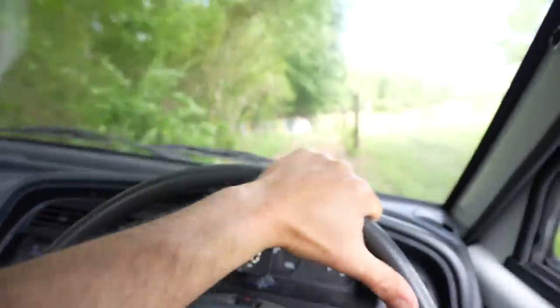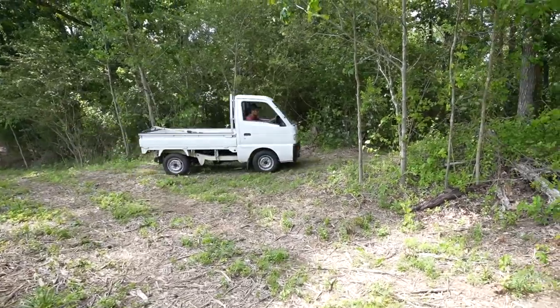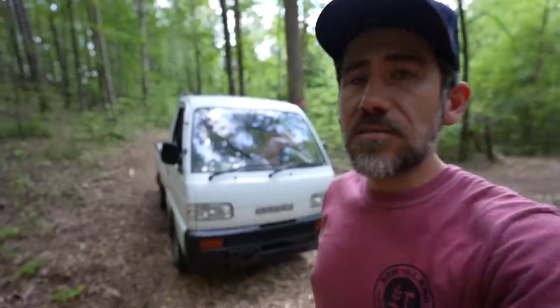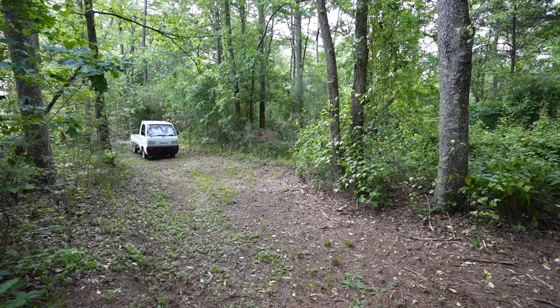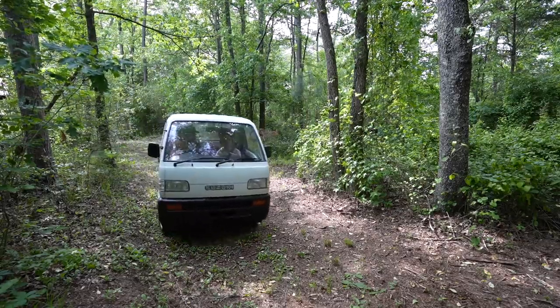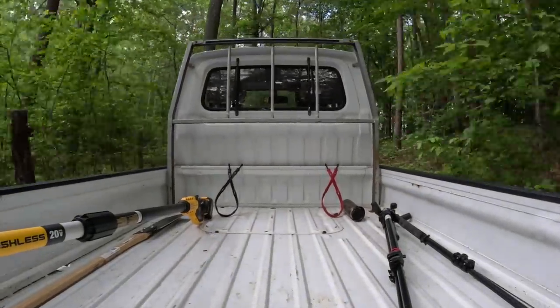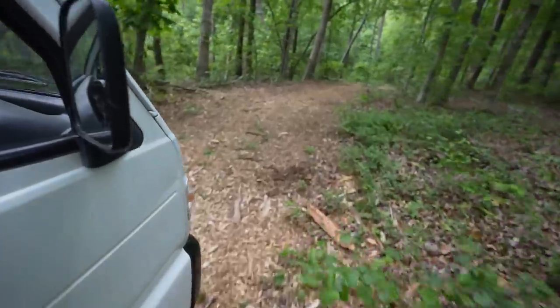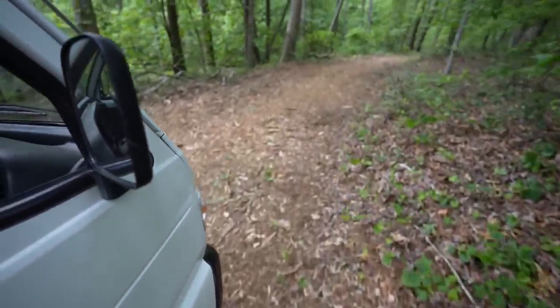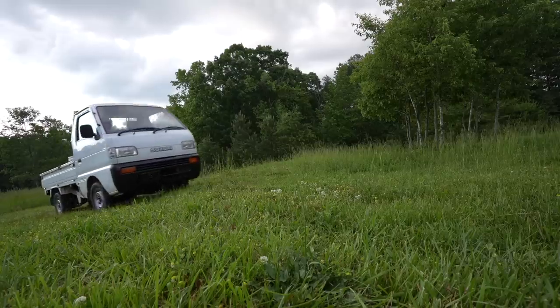Recently we cleared some pathways in here with a forestry mulcher. One of the reasons we wanted to do that was to have more access to our woods and be able to drive in here. This thing is pretty small, but I don't know if it's narrow enough for these trails. It took me exactly seven days to realize that buying this Japanese imported 4x4 Suzuki farm truck was the best decision we've ever made since moving to our bigger property.